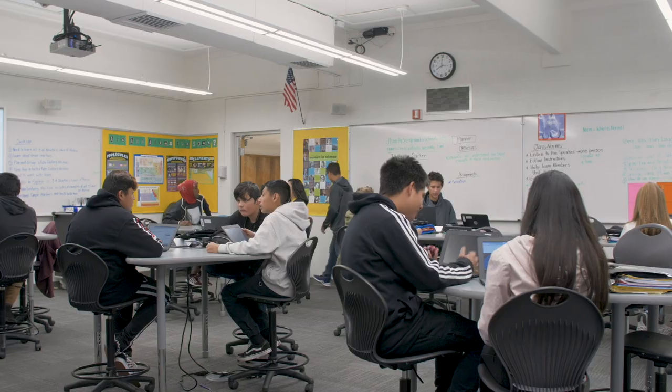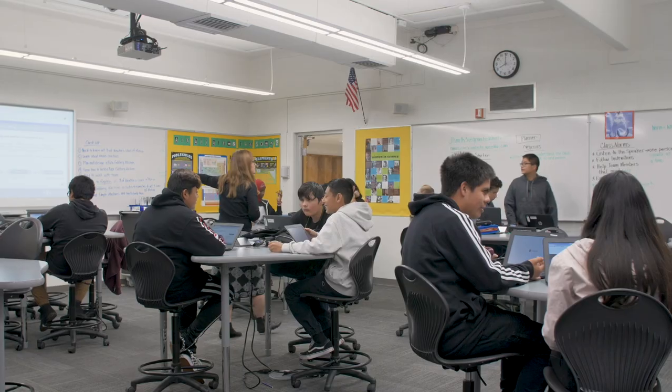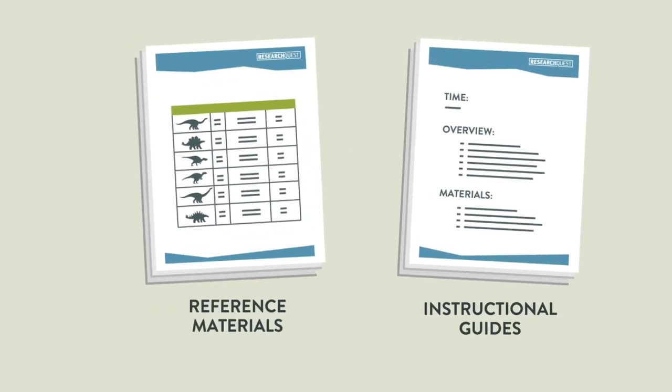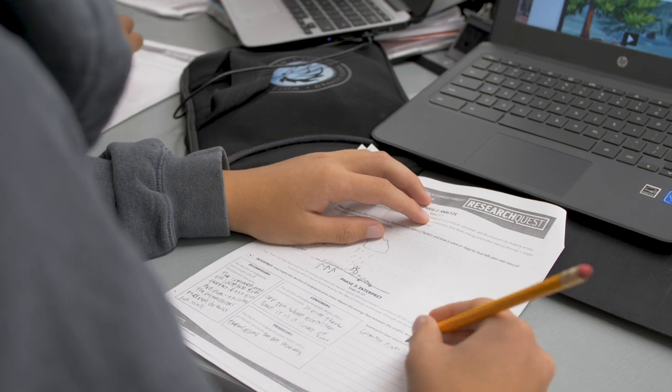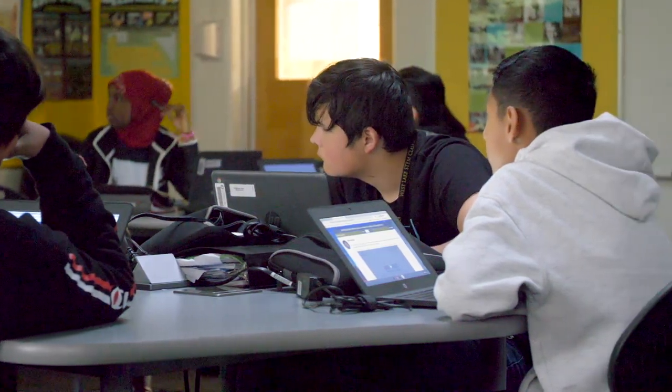We'd look at the process of what students were engaged in in the classroom and really try and think about how we can create materials, prompts, and situations in Research Quest that really help students engage in those more difficult aspects and to hold back and learn to use evidence in different ways.